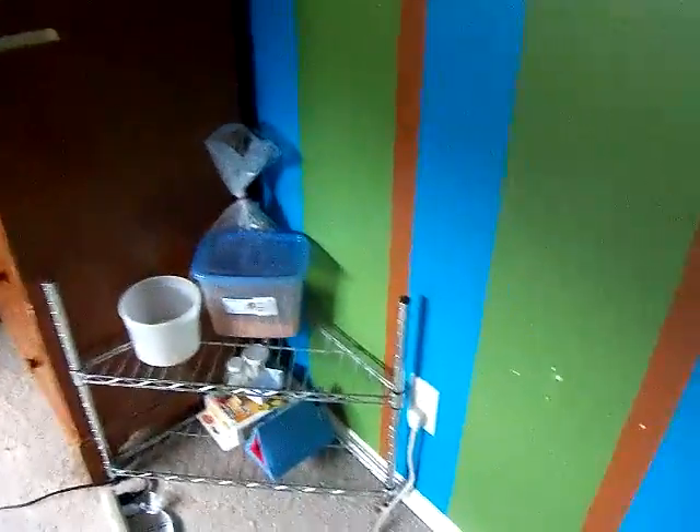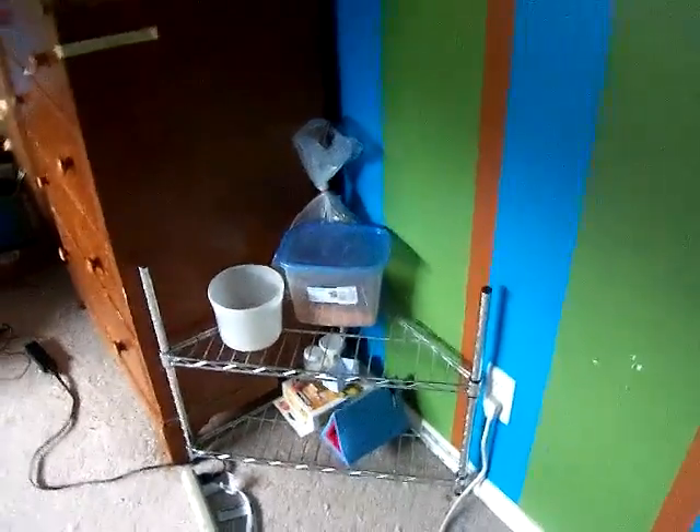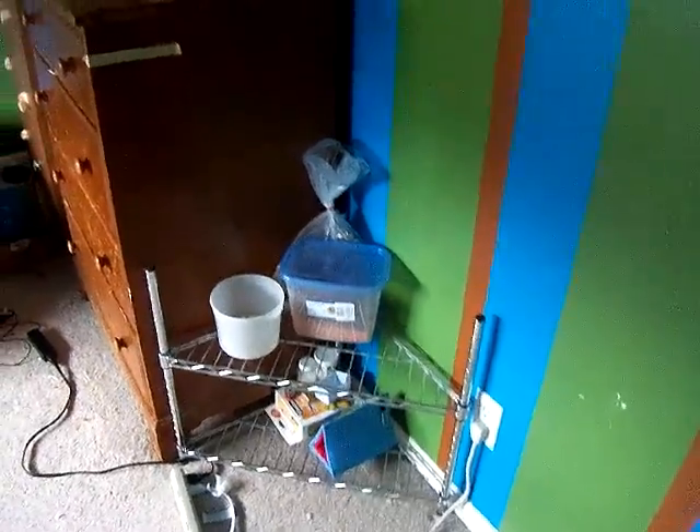When you first look in here you see this shelf with bird stuff on it — my brother's bird Bobo. I've posted a few pictures on Instagram, so if you check out my Instagram, sparklegirl425, you'll see a few pictures of him. He's a white parakeet.